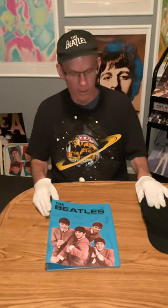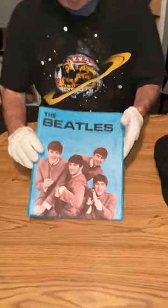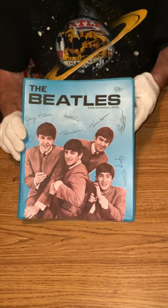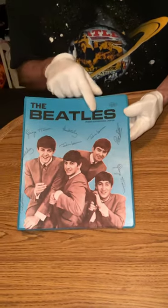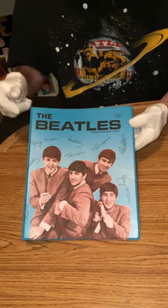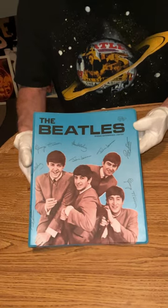Here are two more original authentic 1964 Beatles memorabilia from the United States. First we have a Standard Products plastic products Beatles notebook binder.